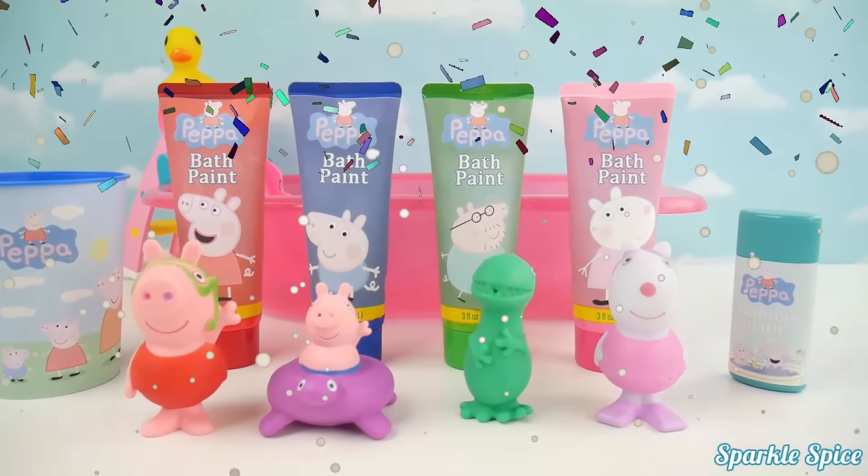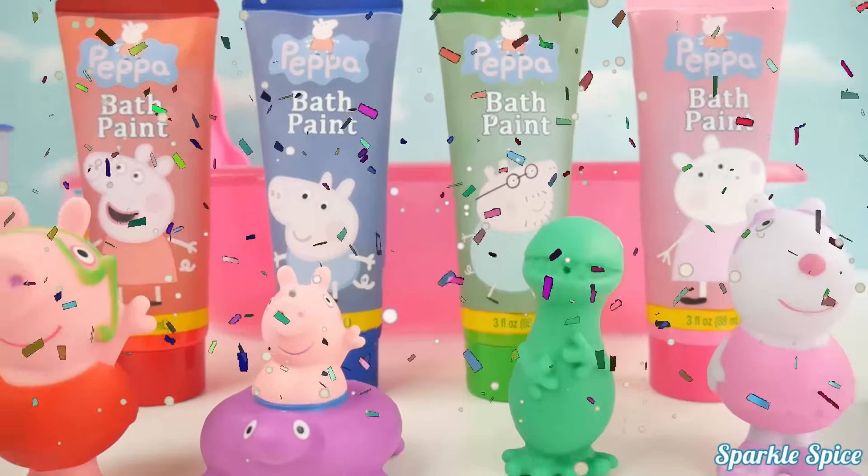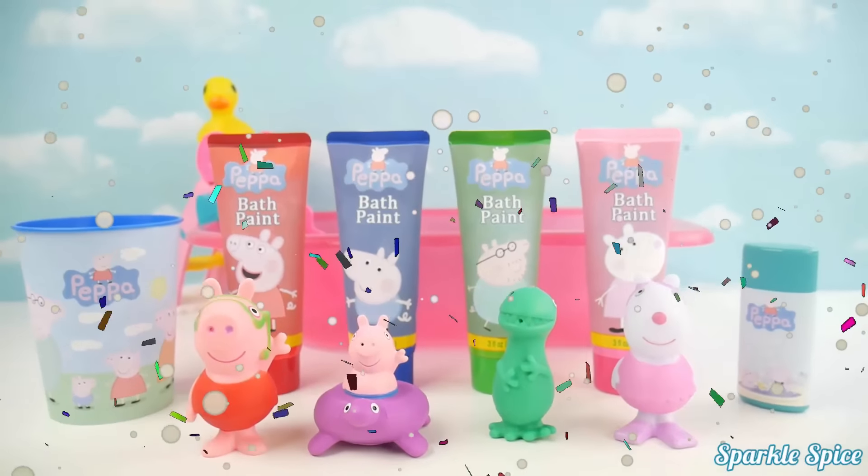Hey guys, it's Sparkle Spice, and today we have some Peppa Pig bath paints, as well as our Peppa Pig bath squirters. It's going to be a super fun bath party today.